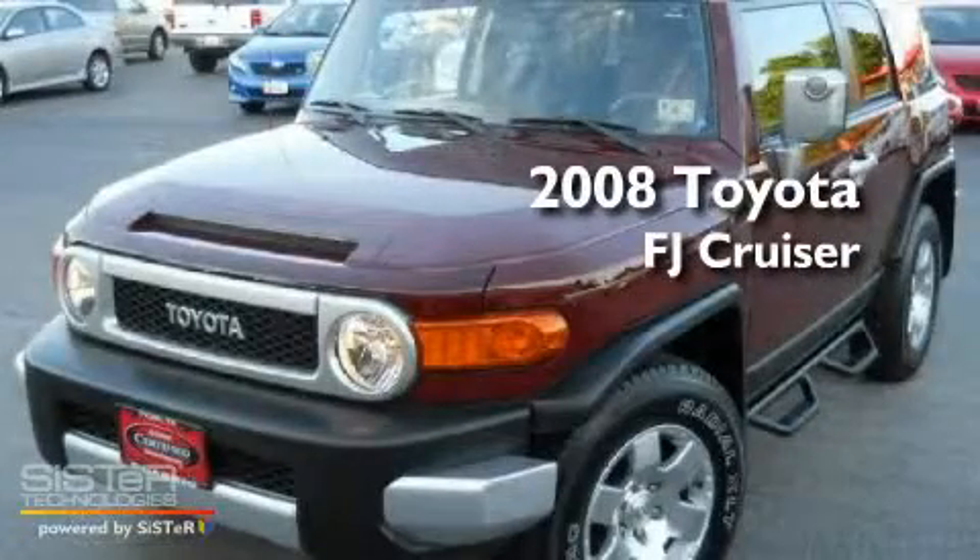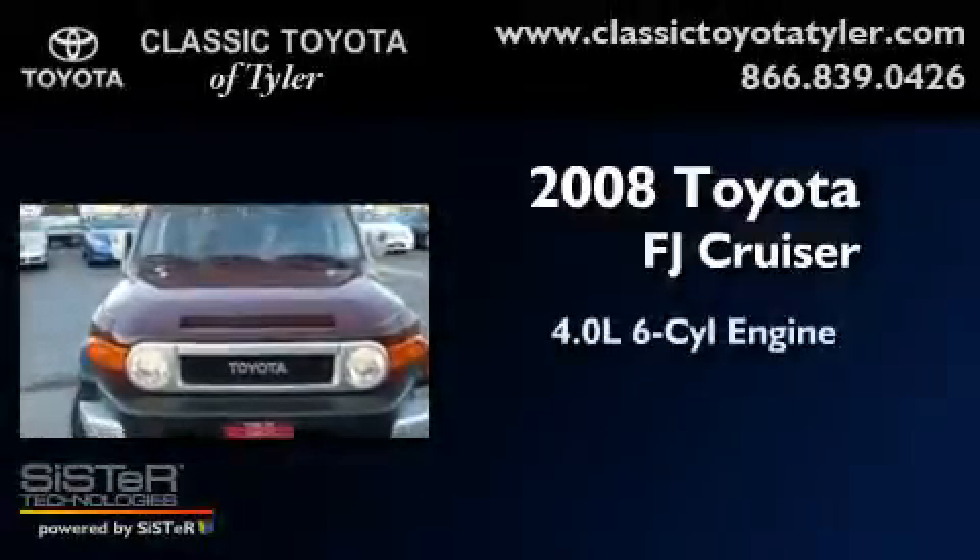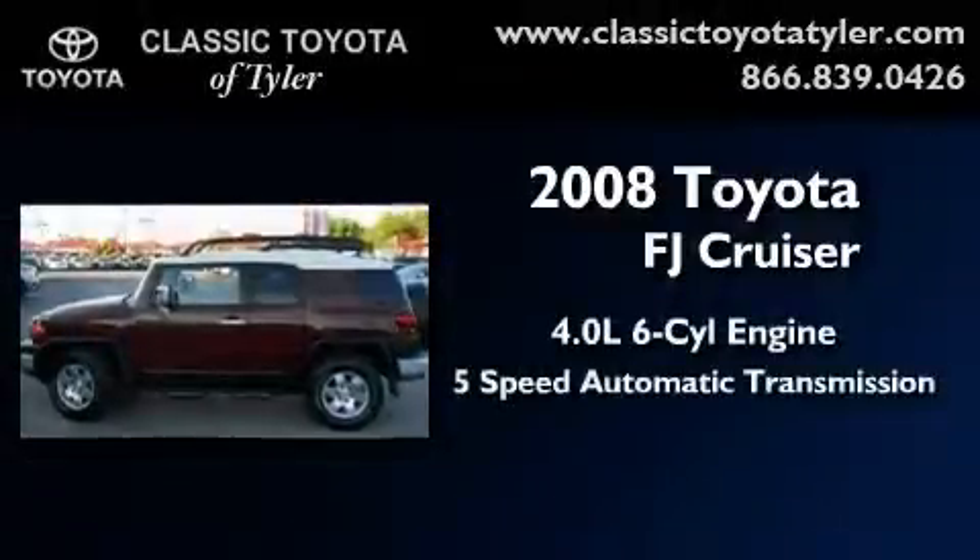This is a certified pre-owned 2008 Toyota FJ Cruiser. It features a 4.0-liter six-cylinder engine and a five-speed automatic transmission.